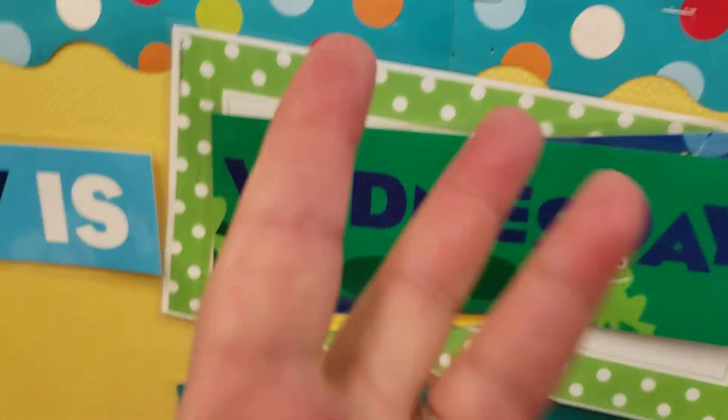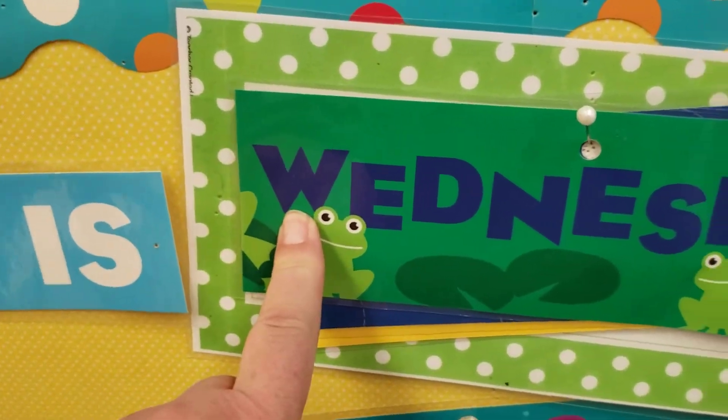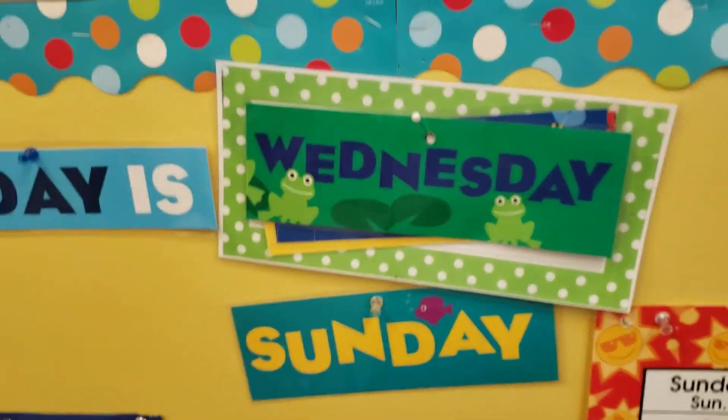Today's day starts with the letter W. W, W, W — Wednesday! Let's clap that one out too. Ready? Wednesday, Wednesday.